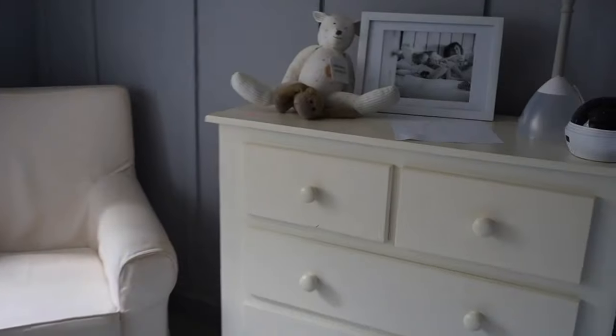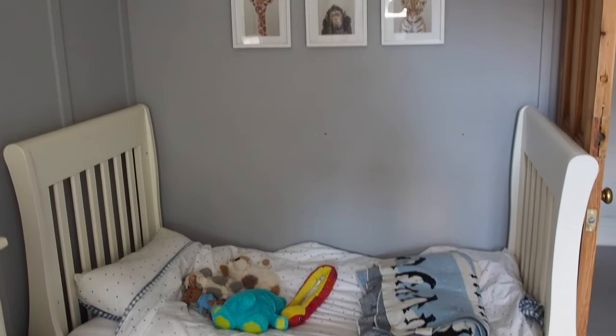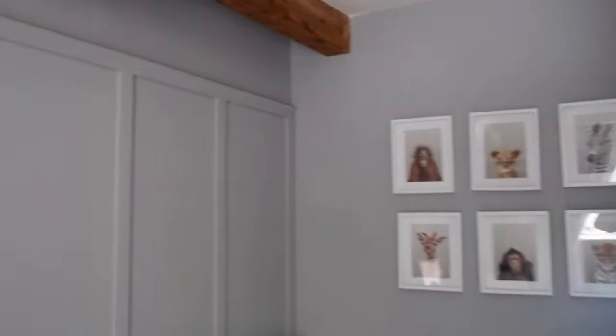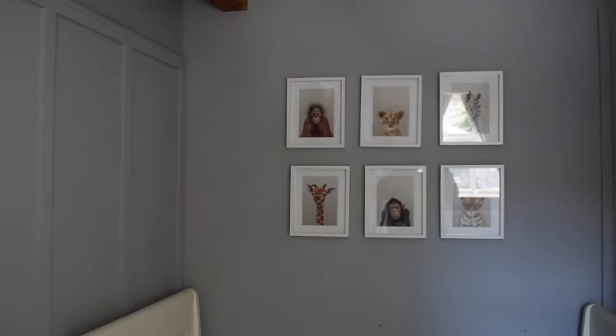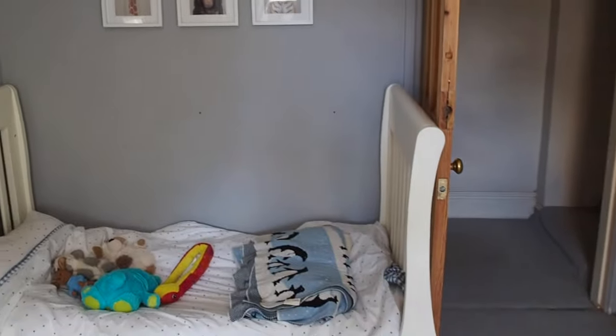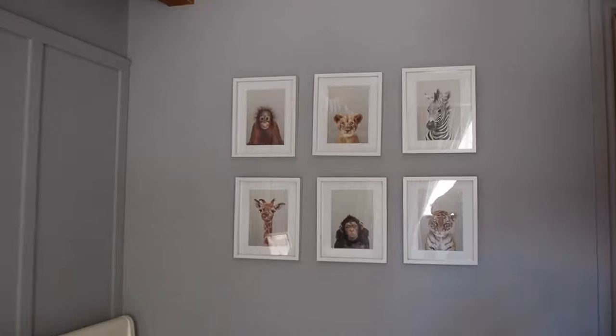We're now on a roll and we're actually going to sort out this room. This is Rafferty's bedroom and he is still in a cot bed — he is desperate to have a big boy's bed. What we're going to do is move this wardrobe, which takes up way too much space, and put it over there. Then have the bed here. We need to first dismantle this bed and then somehow get another bed in. But we are on a roll today — Melissa and me — to get this house sorted out.